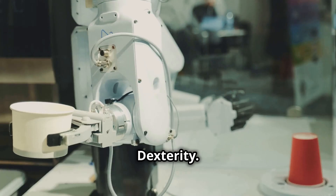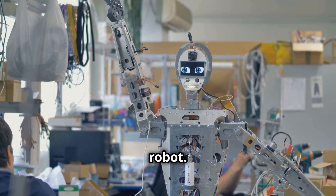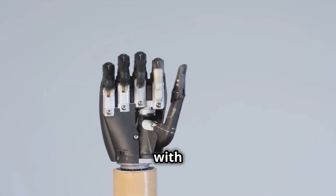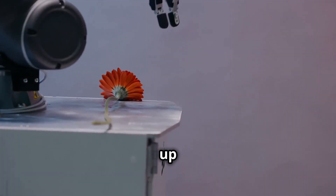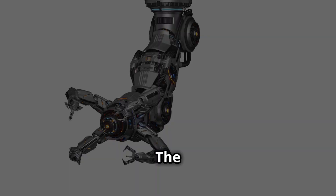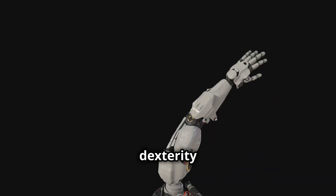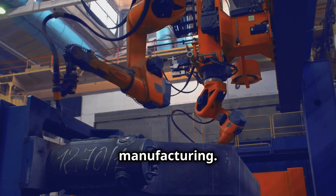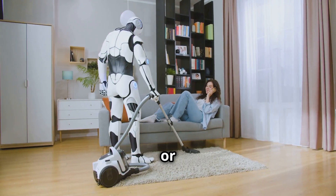The ability to interact with and manipulate objects is crucial for any real-world robot, and the Unitree G1 showcases remarkable object manipulation skills. Its hands, equipped with tactile sensors, gauge the appropriate force needed to grasp objects — it can pick up a delicate flower, grip a power tool, or thread a needle with accuracy. The G1's AI brain learns the properties of different objects and adapts its grip accordingly, opening up applications from surgical assistance to loading the dishwasher or folding laundry.